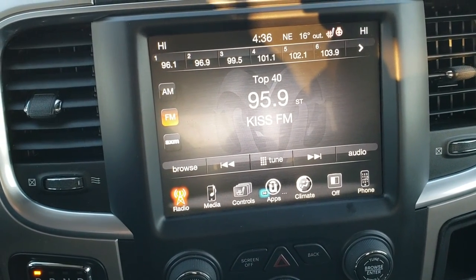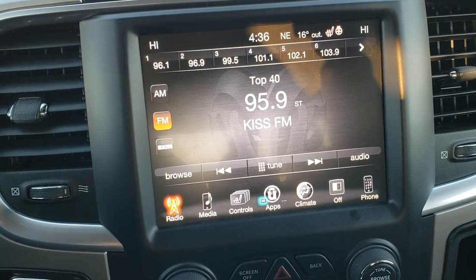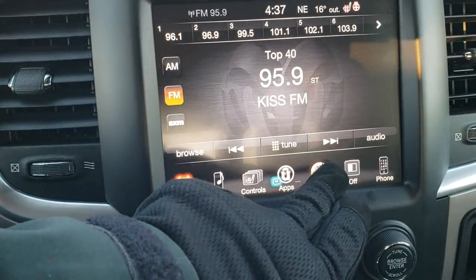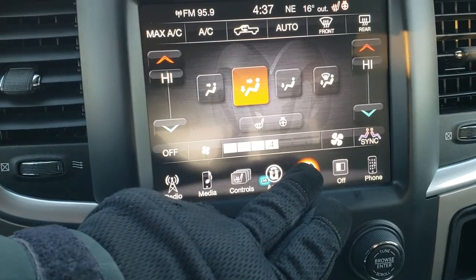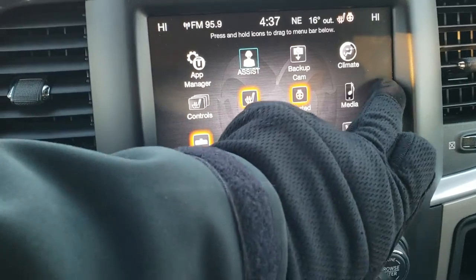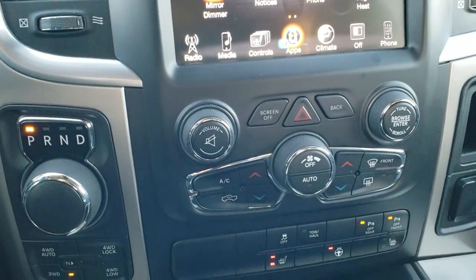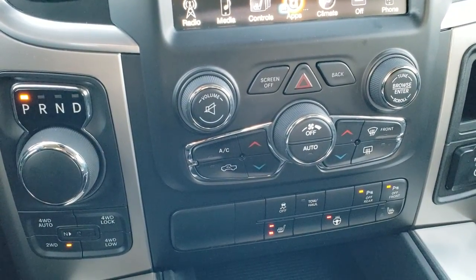Comes with the 8.4 inch touchscreen radio, which gives you AM, FM, and Sirius XM radio capabilities. You can also control the heated seats and heated steering wheel right here. You can check out your backup camera without even putting it in reverse. You do get dual climate control. This one does not have factory navigation, but you can install navigation on this radio for $595 — we can do that here at our shop. See your sales professional for more details.